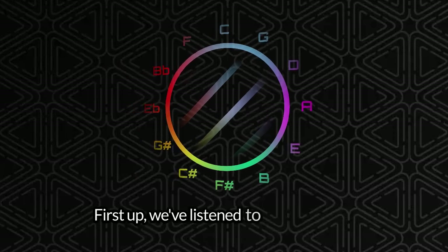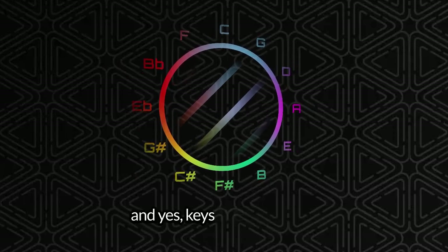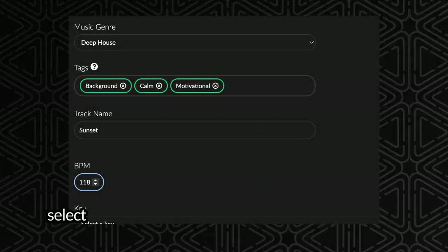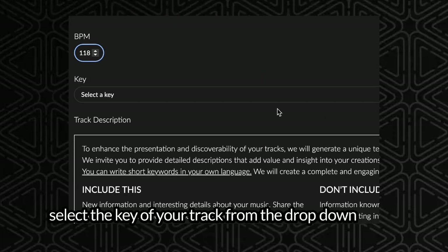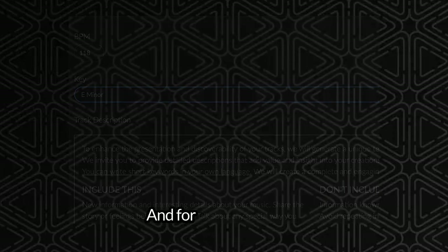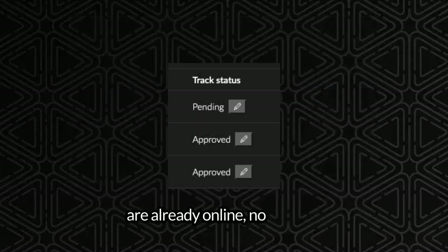First up, we've listened to your feedback and yes, keys are finally here. When you upload a track, you'll now see an option to select the key of your track from a drop-down menu. This is going to be a required field, just like BPM. And for your tracks that are already online, no worries, you can easily add the key by clicking the pen icon next to each track.